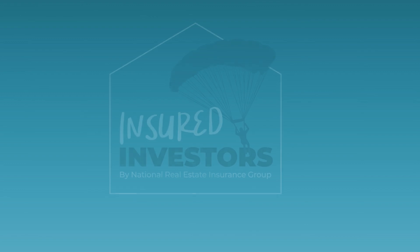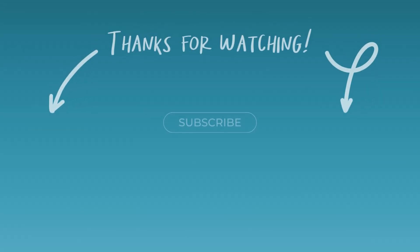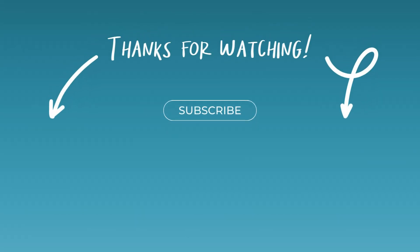I think everyone has a pretty good idea of how to cover properties for coastal areas. Thank you so much for joining us. Thanks for having me back. Thank you so much for joining us.